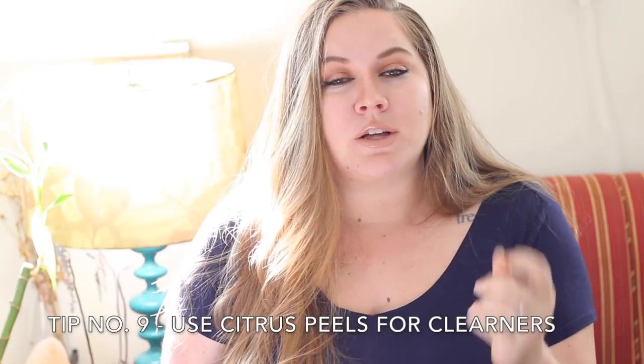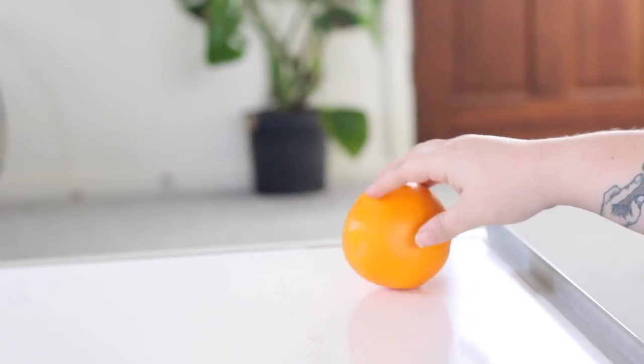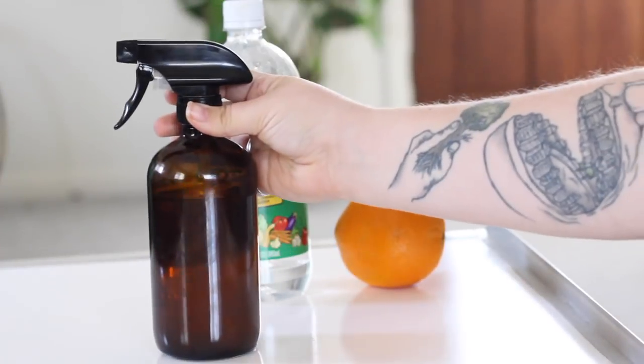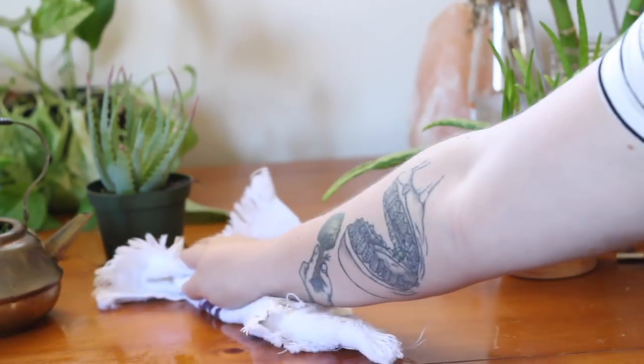A great thing to do with citrus peels is make your own all-purpose cleaning spray. You just put the orange peels in vinegar for about a week, then mix that mixture half-and-half with water, and it's a great all-purpose cleaner for surfaces around your home. If you have a garbage disposal, you can throw citrus peels down there and blend them up — it's a great way to clean it out. You can also boil them in water on the stove with a little bit of cinnamon for a really great aroma in your home. Definitely never just throw citrus peels away.